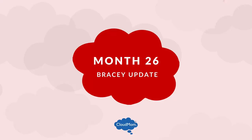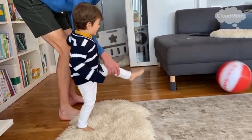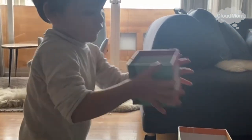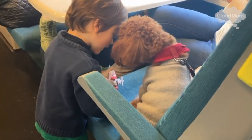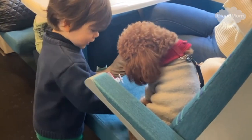The Bracey update. During his 26th month, Bracey began saying three-word phrases like 'no book mommy.' He had a lot of fun playing with his siblings at home — a lot more ball play, a lot of building towers up, and the most fun about that was, of course, knocking the towers down. Thank you guys so much for watching. I really appreciate it, and see you back soon for more how-to videos.